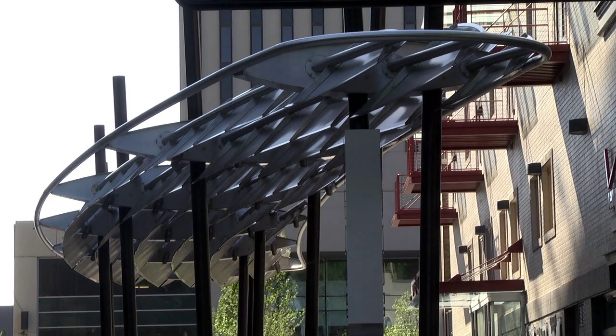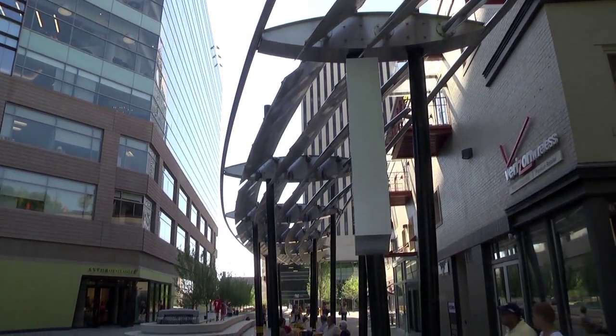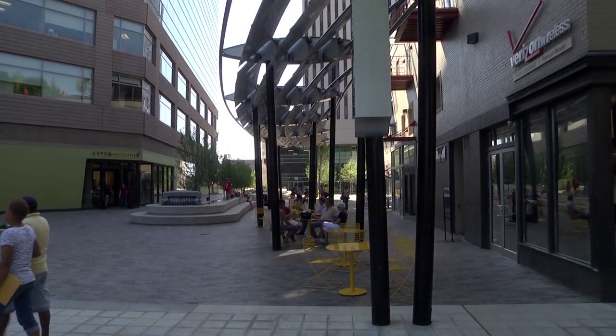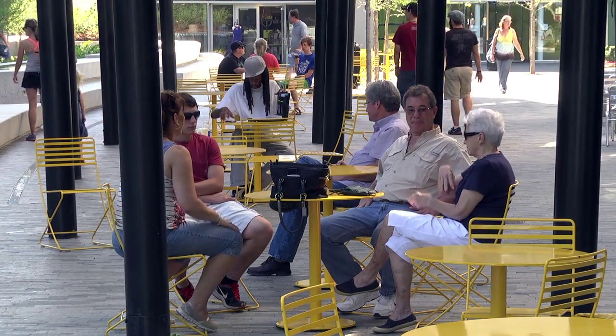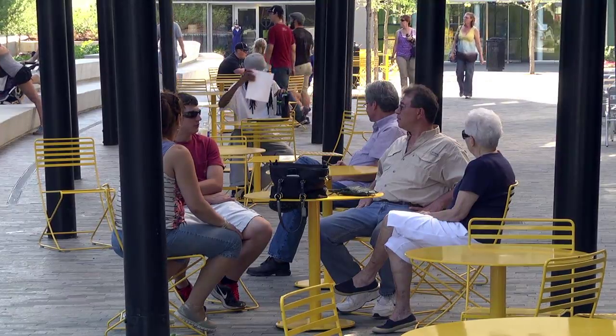This is a shade structure and you've got the seating underneath it. We hope that this acts as a gathering place where you can come and enjoy maybe a cool drink on a warm afternoon, have one of the restaurants do takeout, sit here, bring your lunch.